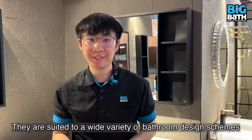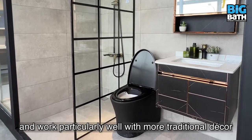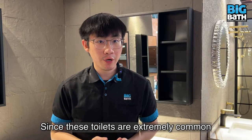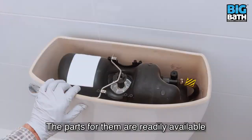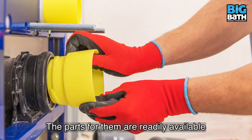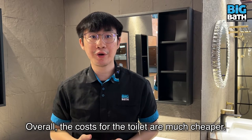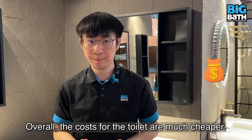They are suited to a wide variety of bathroom design schemes and work particularly well with more traditional decoration. Since these toilets are extremely common, the parts for them are readily available, making repairs accessible and inexpensive. Overall, the costs for the toilet are much cheaper.